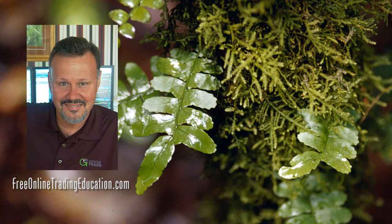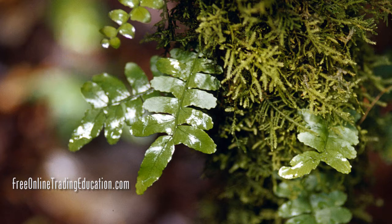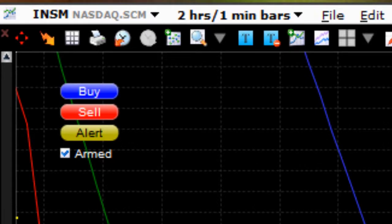Hey, Mark the Meerkat Suffern here at FreeOnlineTradingEducation.com. I'm an analyst, host of the Rockstar Trading Room at Trader, and maybe I'm your future mentor. Here's a trade that we had this morning in the Rockstar Room on a real big mover today, INSM.